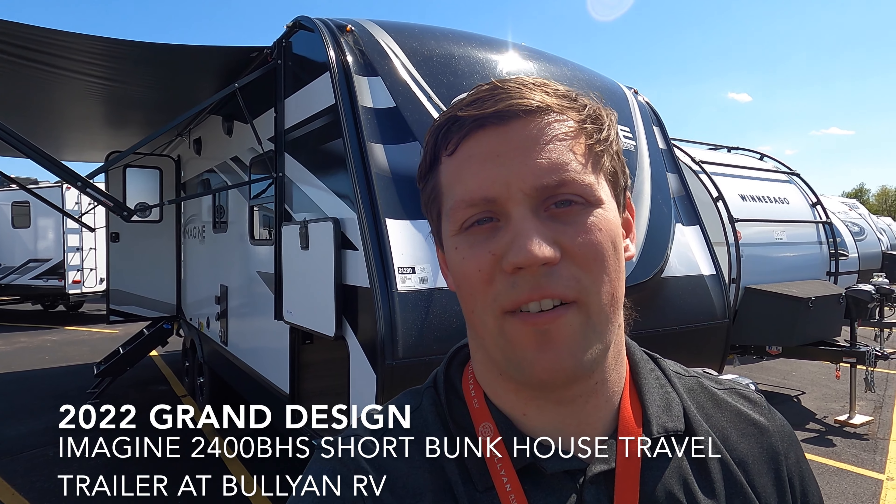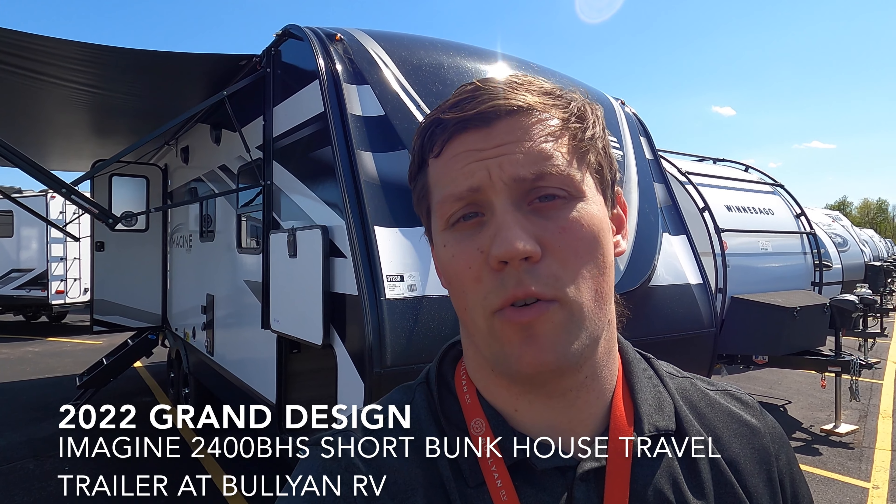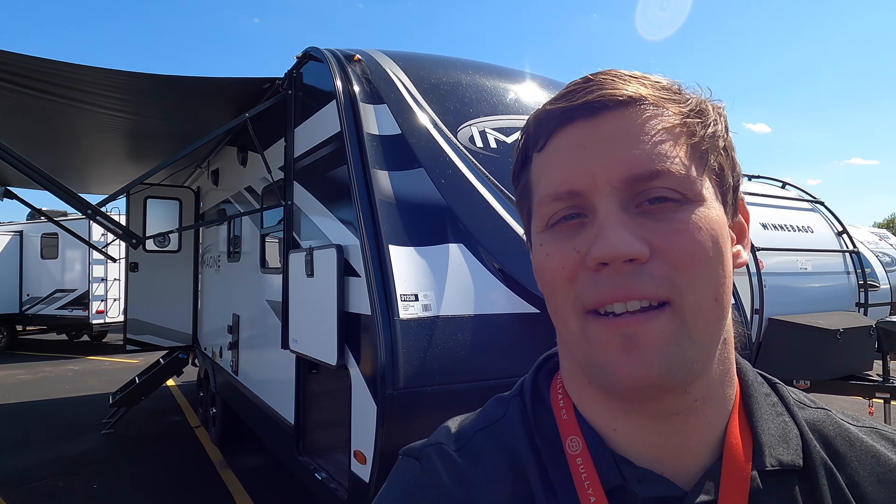Hi, my name is Dan Bullion with Bullion RV Center in Duluth, Minnesota, and today I'm going to do a short video of our new 2022 Grand Design Imagine 2400BH Travel Trailer. We'll show you the inside, we'll show you the outside, and we'll see if you like it.